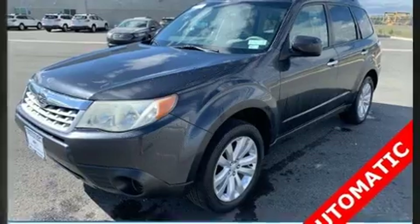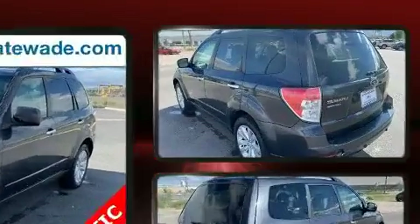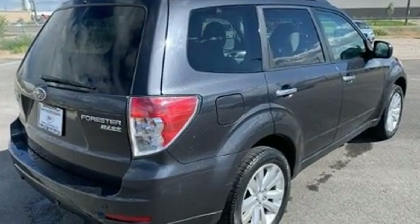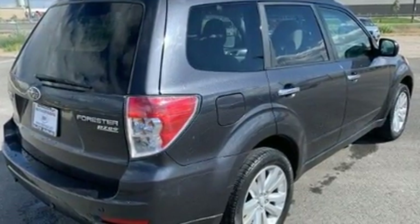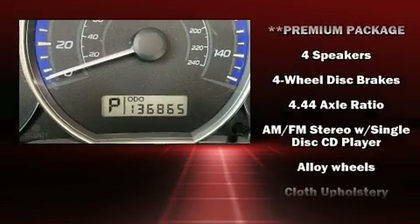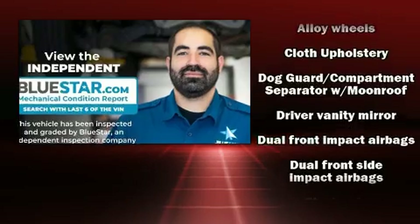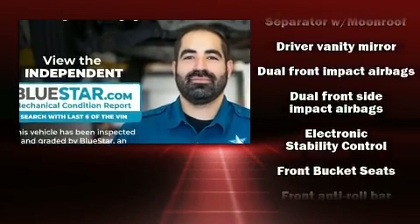One touch window functionality is also included. For drivers who enjoy the natural environment, a power moonroof allows an infusion of fresh air. Subaru also prioritized safety and security with features such as dual front impact airbags with occupant sensing airbag technology.